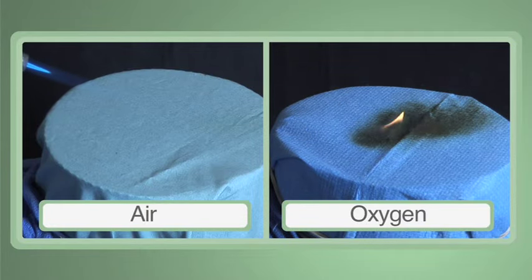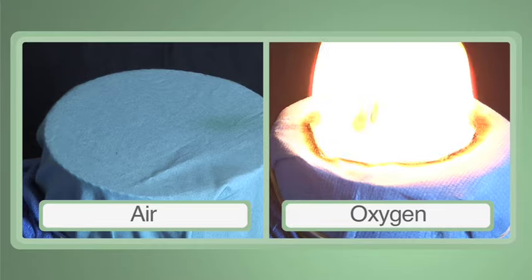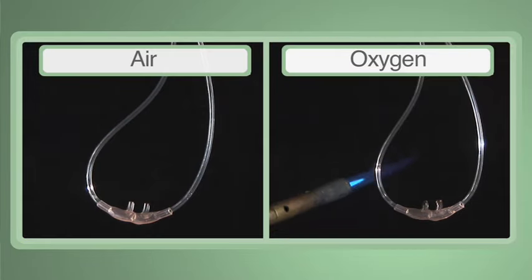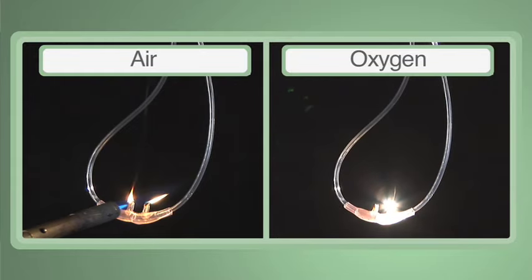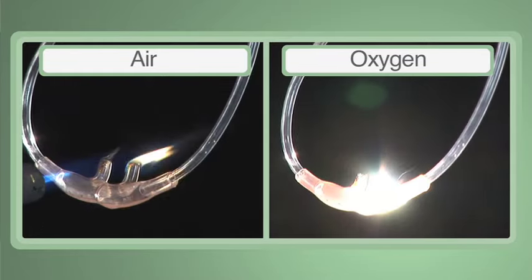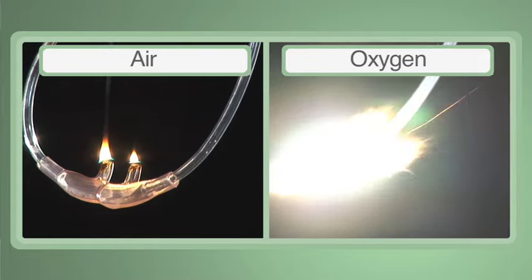Oxygen enrichment is the most significant factor contributing to surgical fires, especially during surgery of the head, face, neck, airway, and upper chest. Many items that will not burn in room air will easily ignite and burn in the presence of an enriched oxygen atmosphere. In the surgical setting, nitrous oxide is as dangerous as oxygen in supporting fires. Fires burn hotter and faster in the presence of increased oxygen concentrations or nitrous oxide.